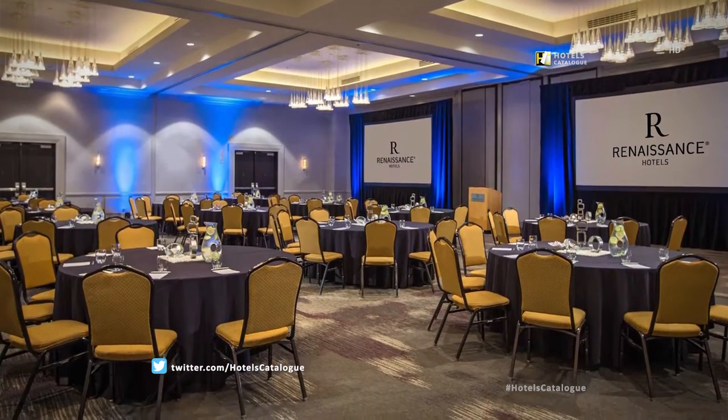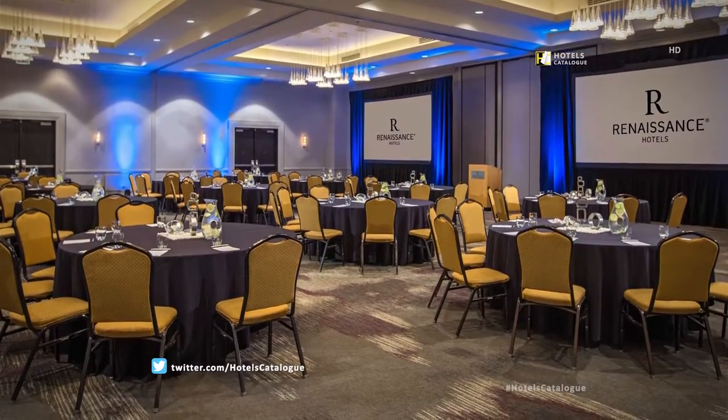Enjoy a technologically-adept Chicago meeting space near Rosemont Center for your next corporate function.